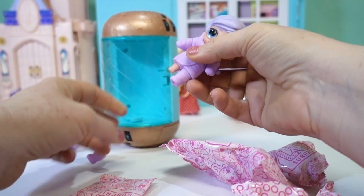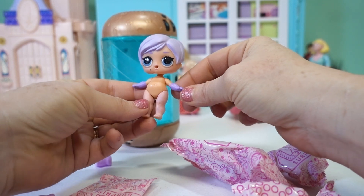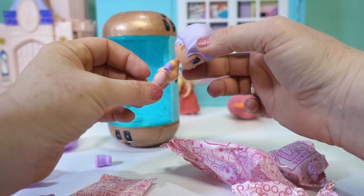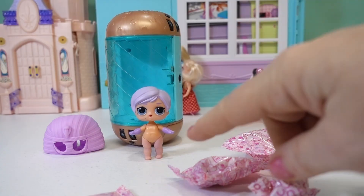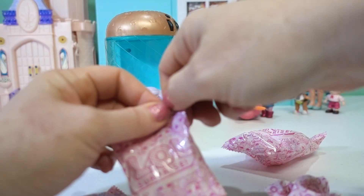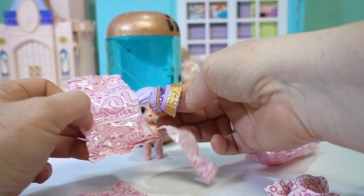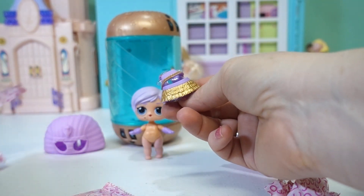Let's get her out of these clothes so we can get her into the outfit she comes with. First, we'll pull off her boots. There she is — she's so cute! Look at her purple gloves. What do you say we find this little girl her accessories?